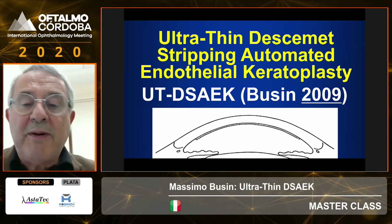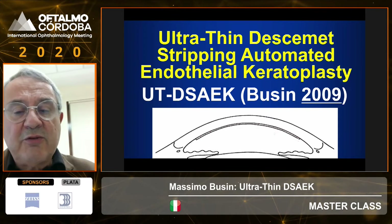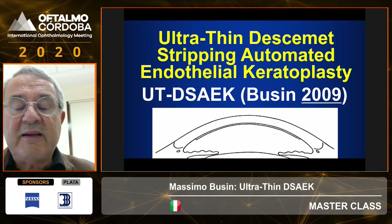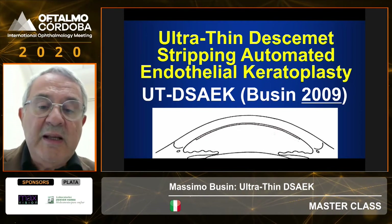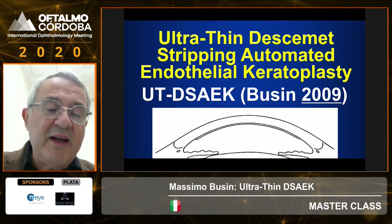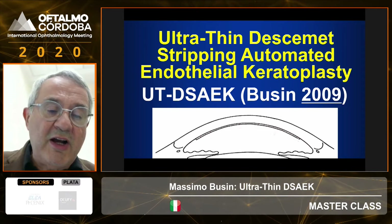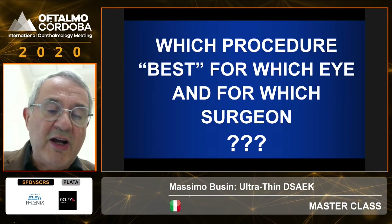Finally, in an attempt to combine the advantages of both procedures — namely the technical ease of DSEK and the visual outcome results — I proposed transplanting a very thin graft with a minimal stroma component. So the question is, of course, what is best for which surgeon and for which eye?